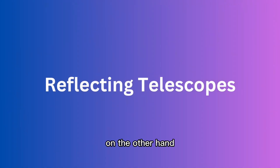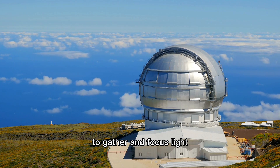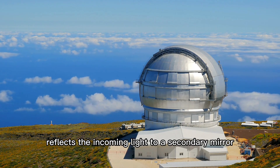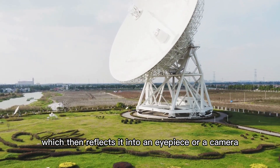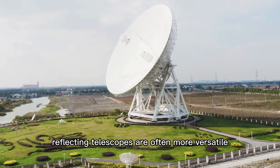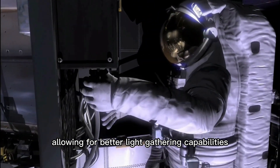Reflecting telescopes, on the other hand, use a curved mirror instead of a lens to gather and focus light. The mirror, called the primary mirror, reflects the incoming light to a secondary mirror, which then reflects it into an eyepiece or a camera. Reflecting telescopes are often more versatile and can be built with larger apertures, allowing for better light-gathering capabilities.